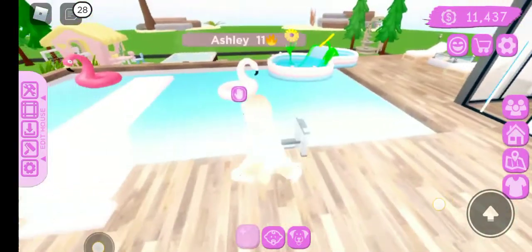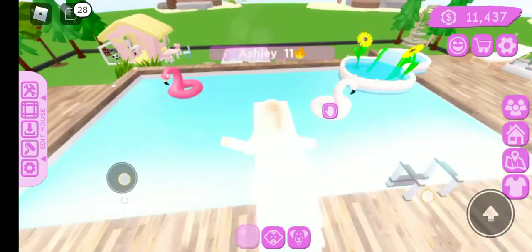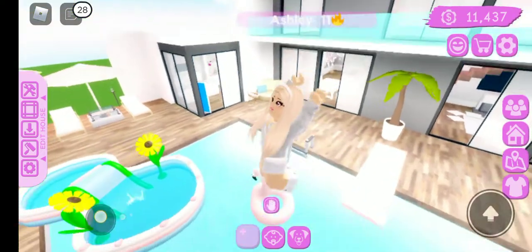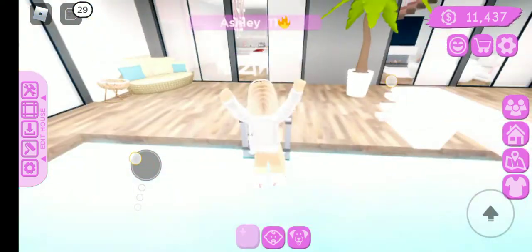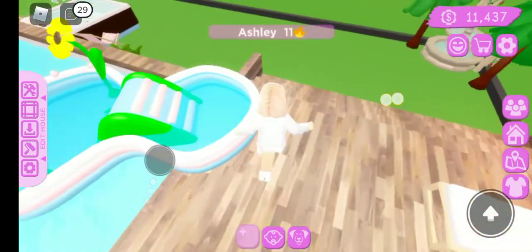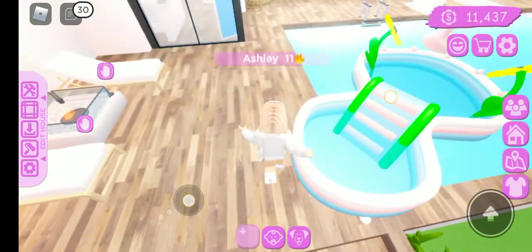If you go here, here's the pool. And there's — I don't know what this is called — but you can go here. And a pool ladder. And here's like the kids' mini pool.